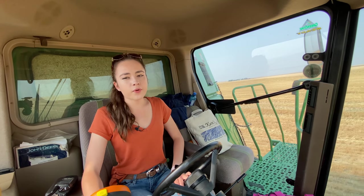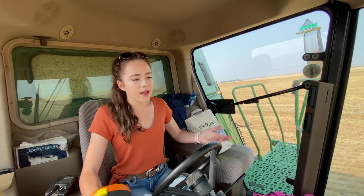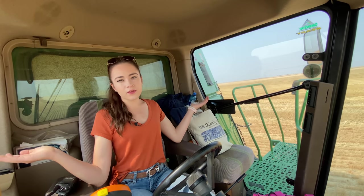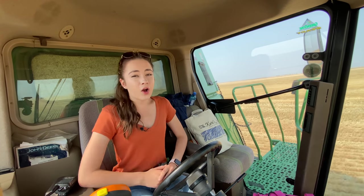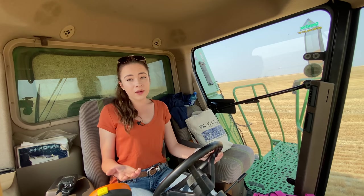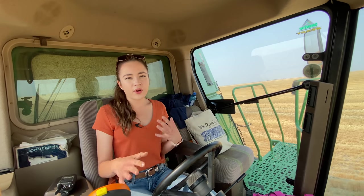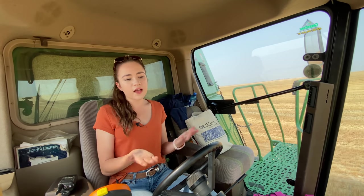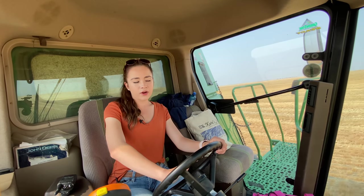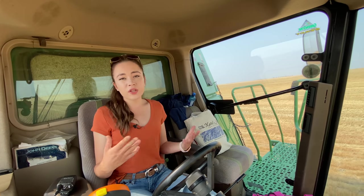I'm driving 3.4 miles an hour picking up this really light wheat. I really do love combining — it's super fun. You get to look at the beautiful views in the field and be a part of harvesting food that one day ends up on someone's table. We planted a little bit of lentils and we're hiring a custom harvesting team to pick those up because we don't have the correct flex headers that mold to the ground to pick those really short lentils up.